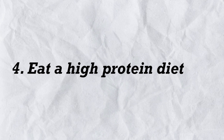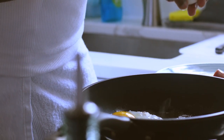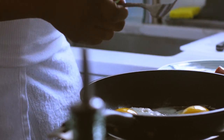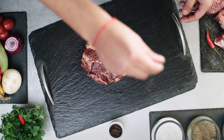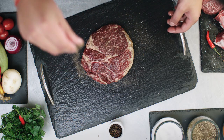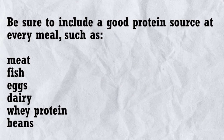4. Eat a high-protein diet. Protein is an extremely important nutrient for weight management. High protein intake increases the release of the fullness hormone PYY, which decreases appetite and promotes fullness. Protein also raises your metabolic rate and helps you retain muscle mass during weight loss. Many observational studies show that people who eat more protein tend to have less abdominal fat. Be sure to include a good protein source at every meal, such as meat, fish, eggs, dairy, whey protein, or beans.